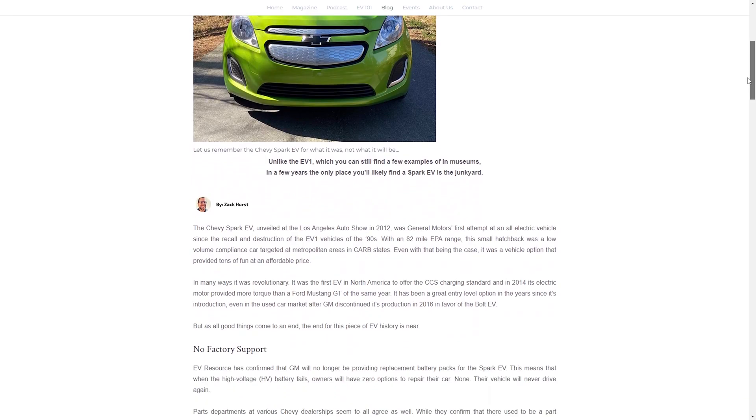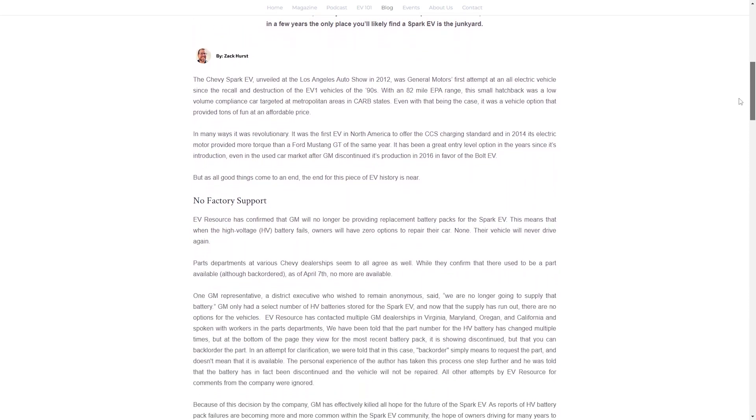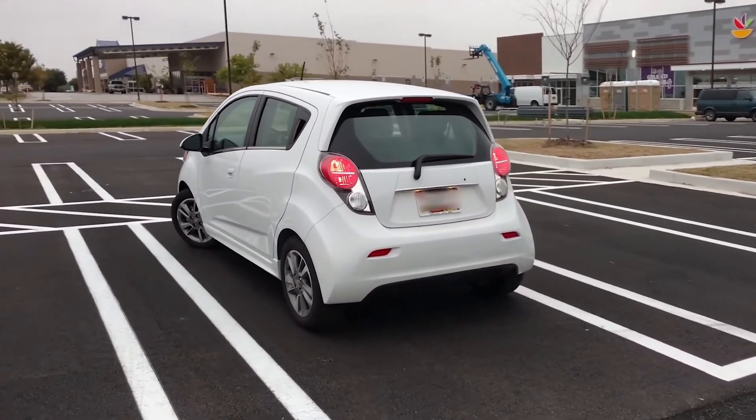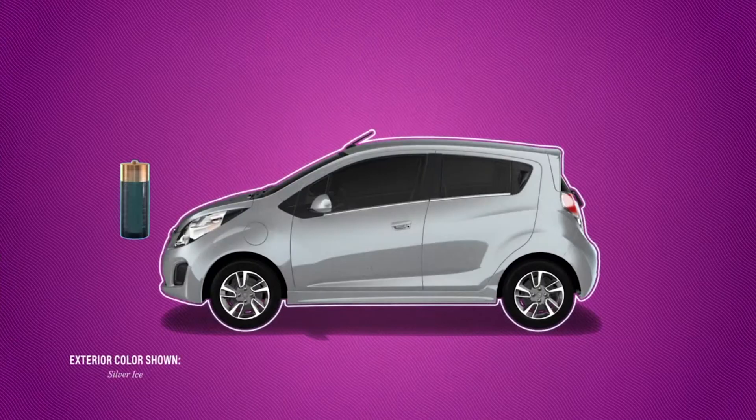Welcome back to Gruber Motor Company. I'm Pete Gruber and today we have some sad news. We have learned through a recent EVResource.com article that General Motors is moving the Chevrolet Spark EV to end of life and will not continue producing battery packs supporting the remaining owners.